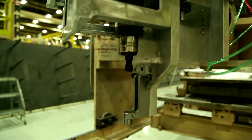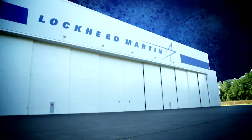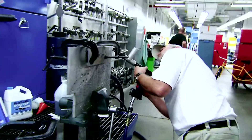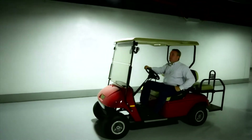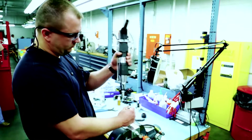Tool Services is a very unique organization at the Marietta facility. We're composed of three key elements: Tool Services, Tool Control, and Tool Repair. Our Tool Repair team configures, maintains, and overhauls all of the electronic, pneumatic, and hydraulic power tools in the facility.